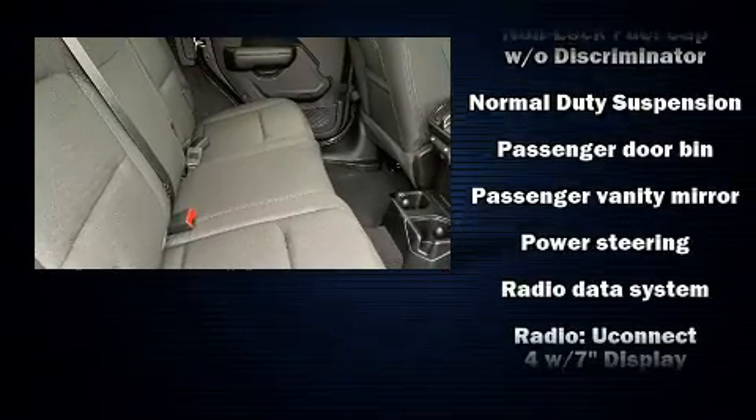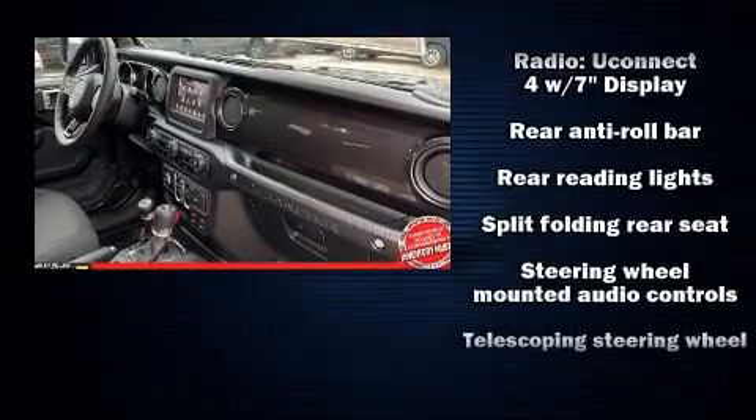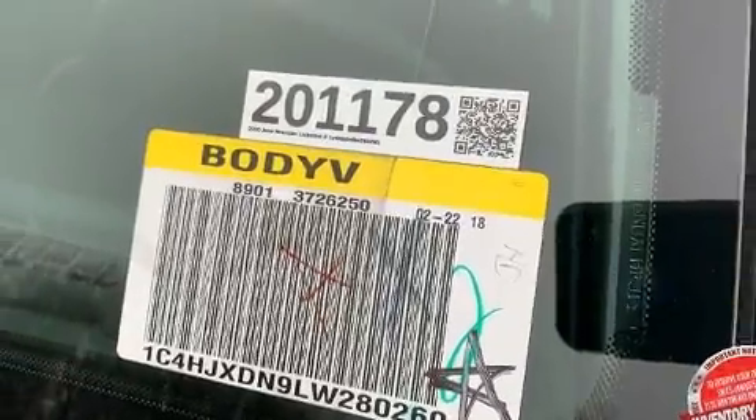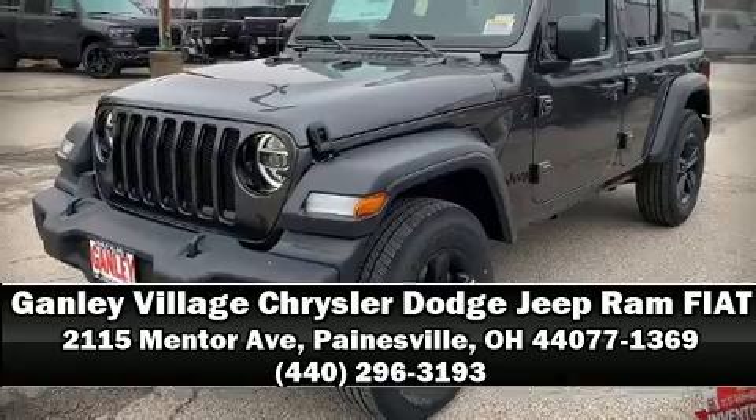With ABS, various mechanical systems are monitored by electronic stability control, keeping you on your intended path. Our team is professional and we offer a no-pressure environment — come on in and take a test drive.